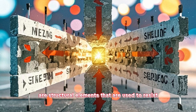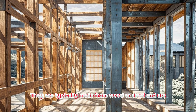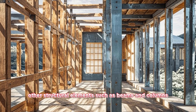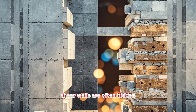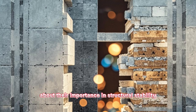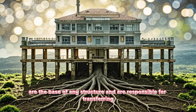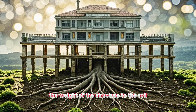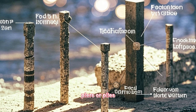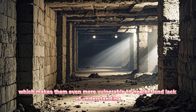Shear walls, on the other hand, are structural elements that are used to resist lateral loads by providing resistance to shear forces. They are typically made from wood or steel and are often used in conjunction with other structural elements such as beams and columns. Similar to bracing, shear walls are often hidden behind finishes such as drywall or plaster, which leads to a lack of awareness about their importance in structural stability. Foundations, the unsung heroes of structural design, are the base of any structure and are responsible for transferring the weight of the structure to the soil. They are typically made from concrete and can be in the form of footings, piers, or piles. Foundations are often hidden below ground, which makes them even more vulnerable to neglect and lack of understanding.